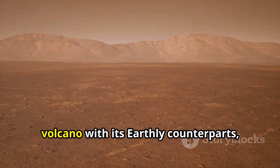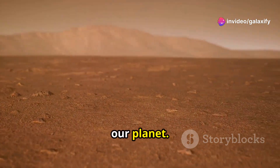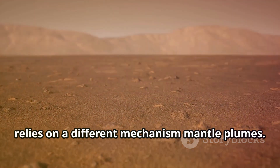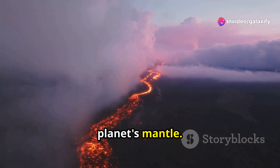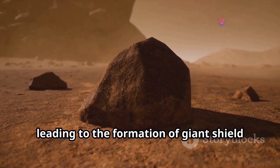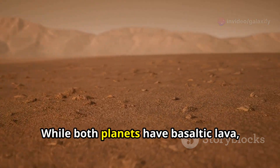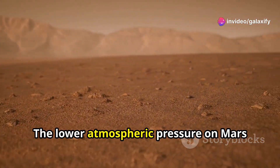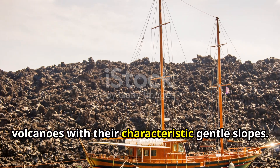While Olympus Mons shares the title of volcano with its earthly counterparts, the processes that drive volcanism on Mars differ significantly. Earth's volcanoes are primarily fueled by the interaction of tectonic plates, while Mars, with its static lithosphere, relies on mantle plumes — columns of hot, buoyant rock that rise from deep within a planet's mantle. The lack of plate tectonics allows these plumes to remain stationary, leading to the formation of giant shield volcanoes like Olympus Mons. The composition of Martian lava also differs: Martian basalt tends to be richer in iron and magnesium, giving it a distinctive reddish hue. Lower atmospheric pressure results in less explosive, more effusive eruptions, contributing to the characteristic gentle slopes.